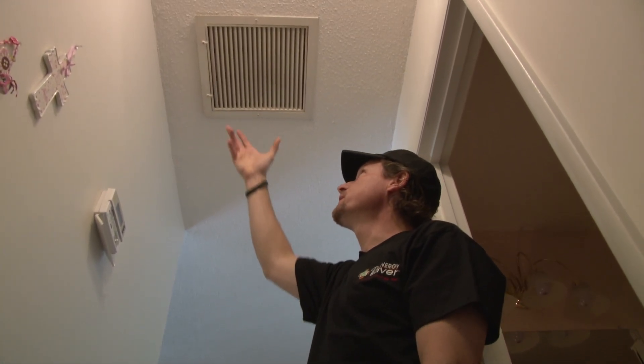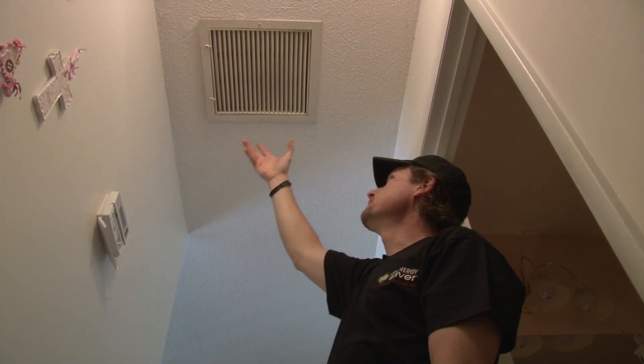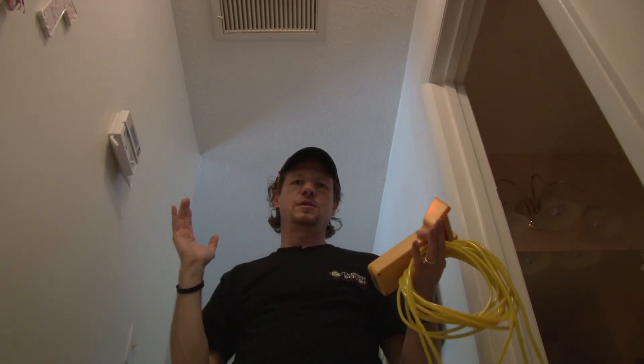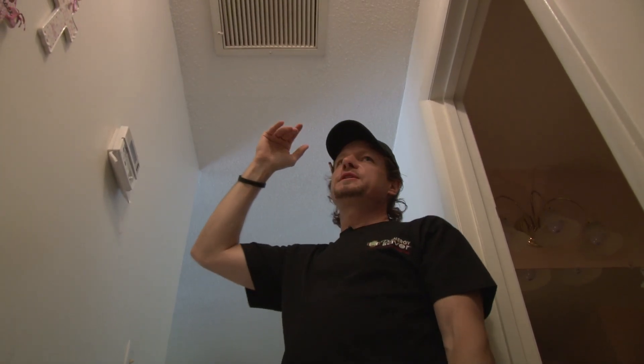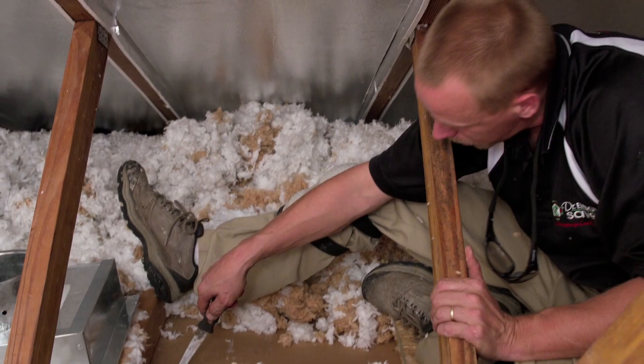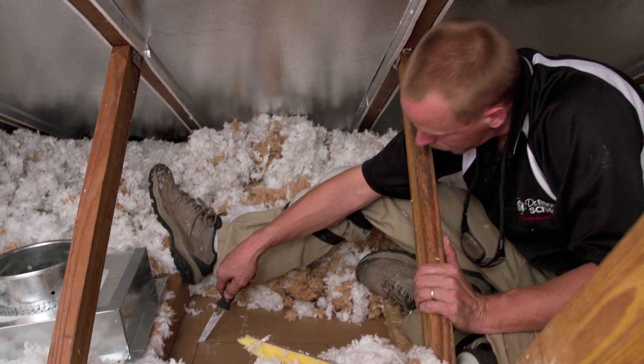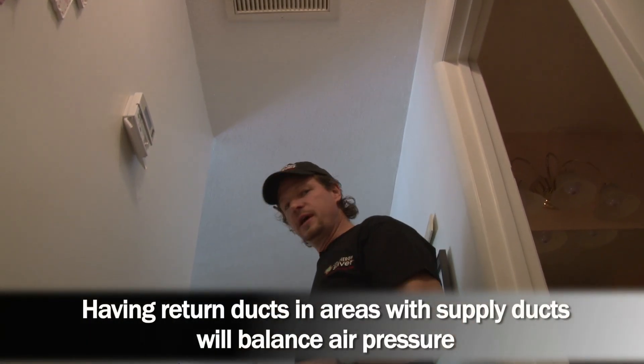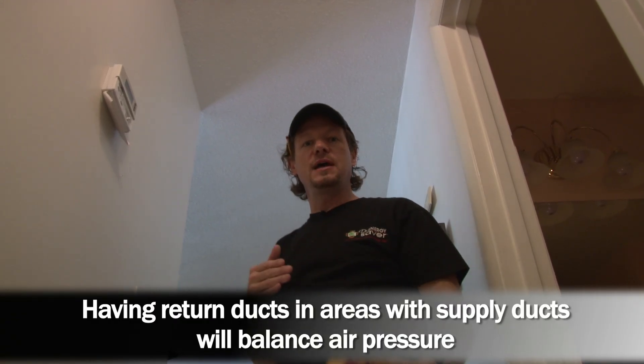Many homes — north, south, east, west — will have a central return from the HVAC system in a central hallway and still have the same problem: supply ducts in various rooms and no return ducts in those rooms. When we close those doors, our pressures are way off. So what we're going to do to fix this problem is add a return grill in each of these three bedrooms so that supply air can get in and return air can get out, balancing the pressures in the bedrooms when doors are closed and also in the main living area of the house.